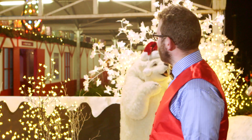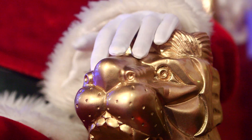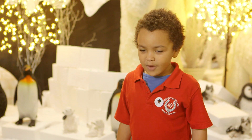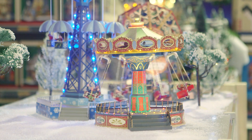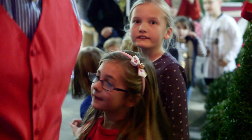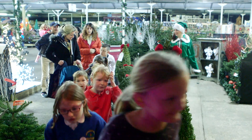We are at Squire's Garden Centre and we are standing outside Santa's Magical Grotto. Father Christmas! Walking through and meeting different characters that they would expect to see if they were to visit the North Pole.